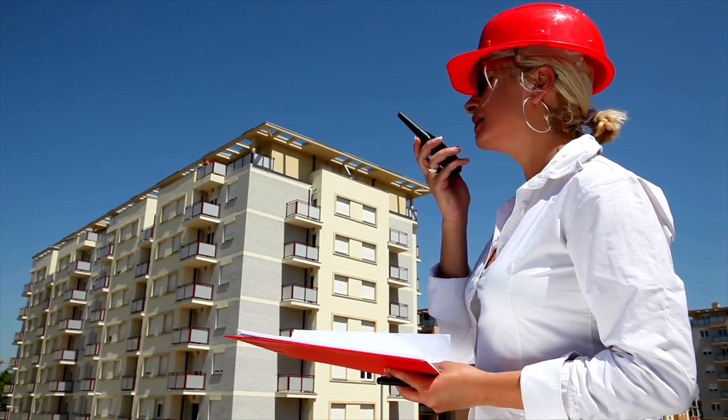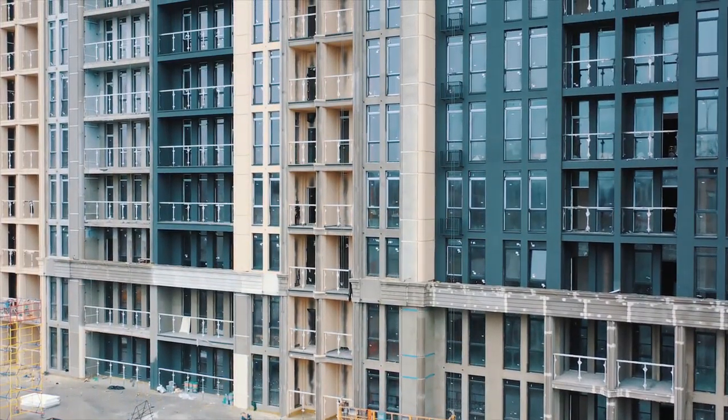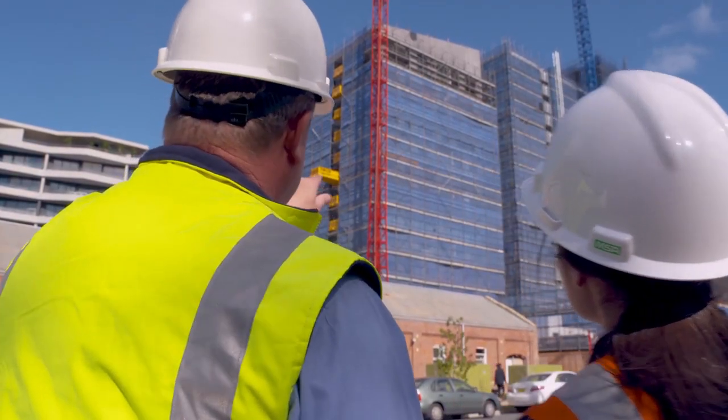Unremediated buildings may also face impacts on property values. Responding to these challenges can be complex. Project Remediate works with owners and local councils to triage buildings and schedule remediation works.